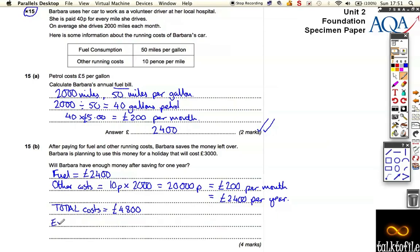But she gets, in expenses, 40p for every mile. And every month she does 2,000 miles. So she has to do 40p times 2,000, which is 80,000p — that's 800 pounds per month. So she gets paid 800 pounds per month to run her car. Now, 800 times 12: 12 eights are 96, so it's 9,600 pounds per year.